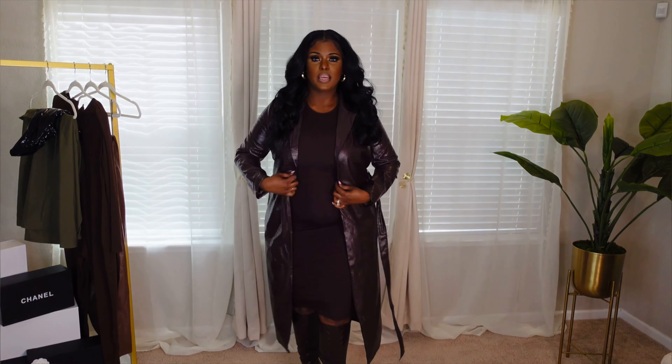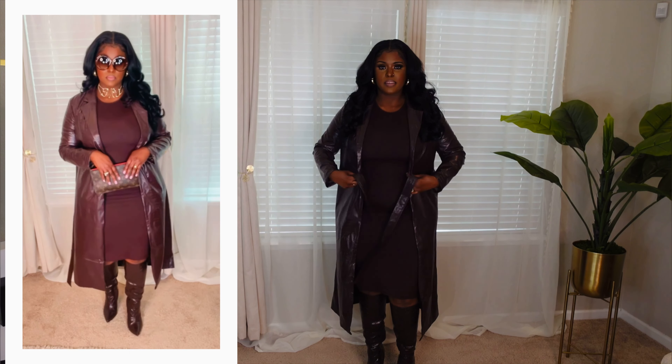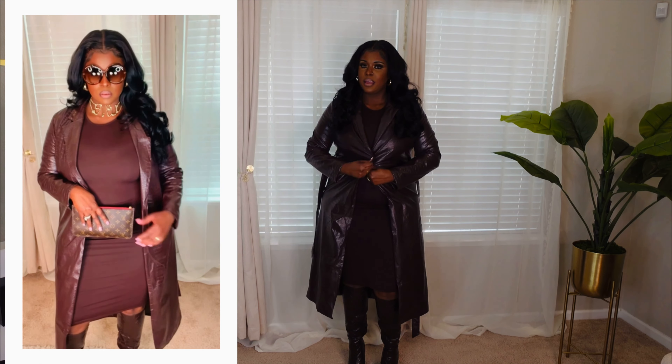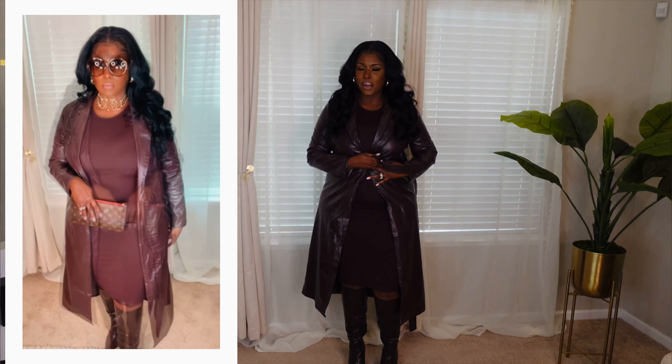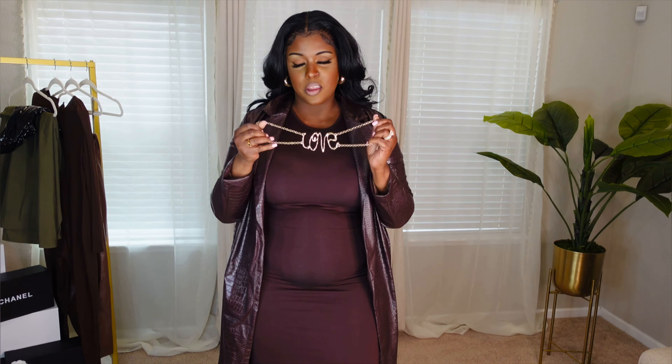This is super cute, ladies. I love it. It has the belt — I can wear it open, or I can tie it up. I'm going to leave it loose for this look. I also wanted to accessorize with this choker from Shein. It's definitely giving — it's a vibe, and it gives the outfit a pop. It's a statement choker. I'm also wearing some sunglasses I got from Shein, and this is how we're looking.